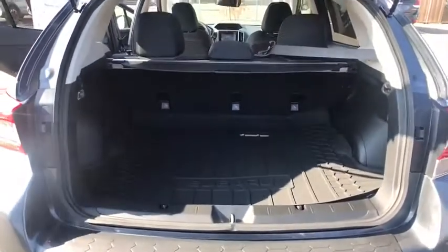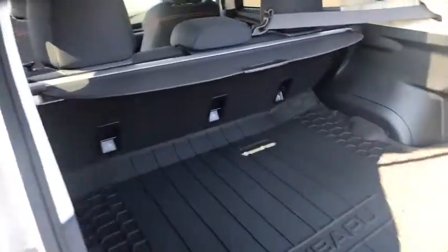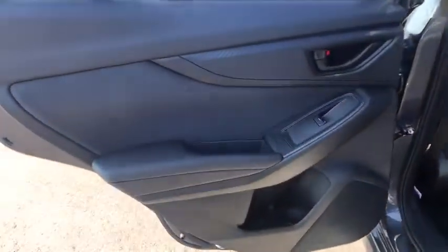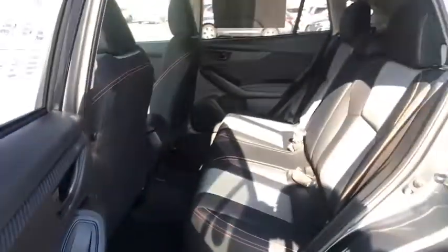Rear defrost, auto-off headlights, AM-FM stereo radio, climate control, MP3 player, passenger airbag, heated driver's seat. A vehicle like this doesn't come along every day. Come in and get it before someone else does.